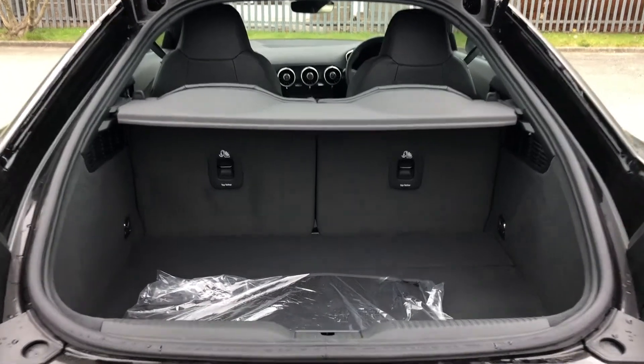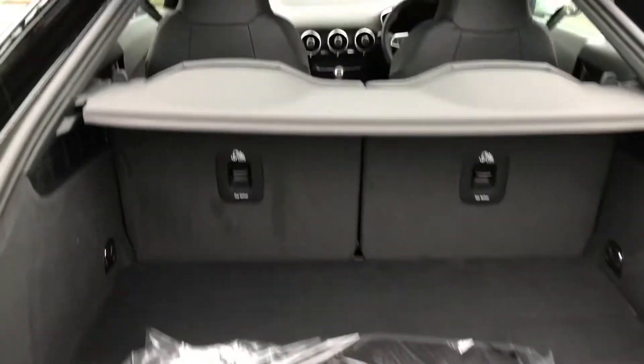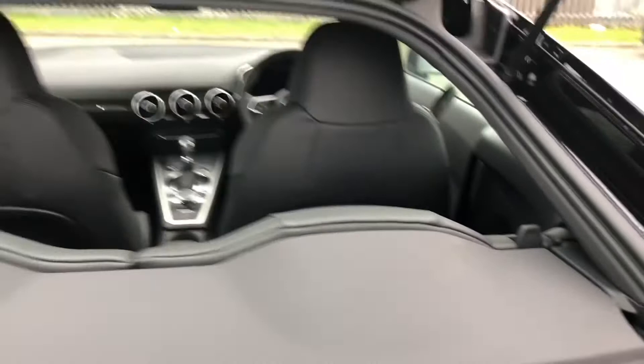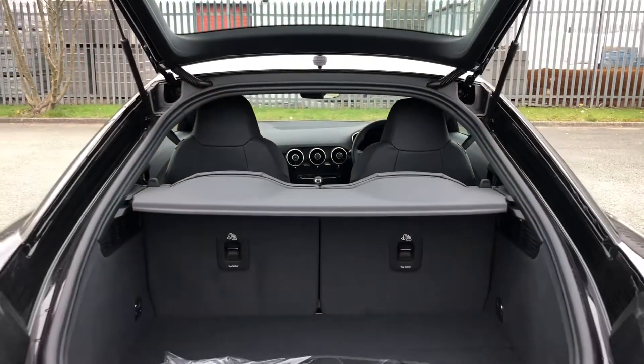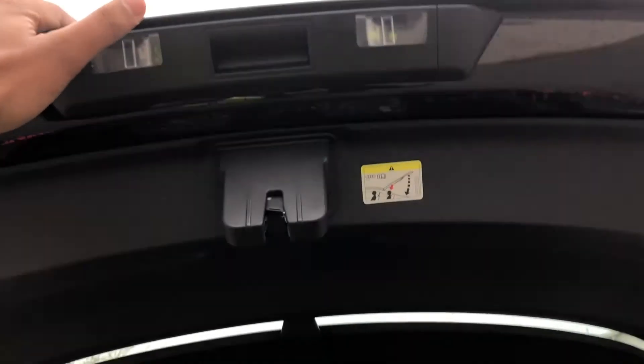Folding down the rear seats means you get over 750 litres of space, meaning you can add in larger items such as golf clubs. You can easily fold down the rear seats using the toggle switches, which you can access from the boot or by folding the front seats. Overall, this has a really impressive boot for quite a small coupe.